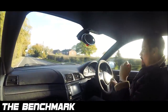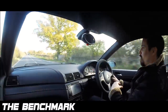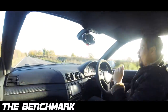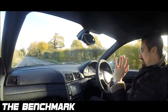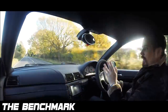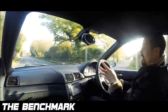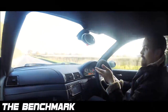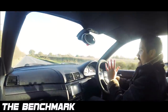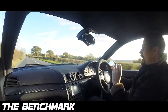It gives you goosebumps every time you take it to the redline. It sounds so good and you can feel the engine working. It has a power band like a two-stroke motorbike — where when you get to about 4,500 RPM, it goes mental. The exhaust note changes, and it's obviously the Vanos — it just opens up and screams all the way through.